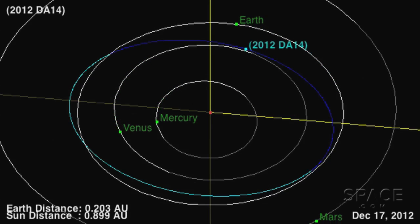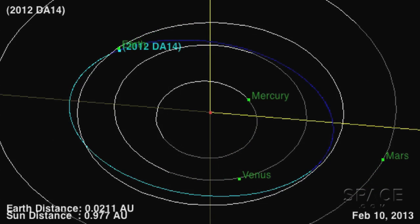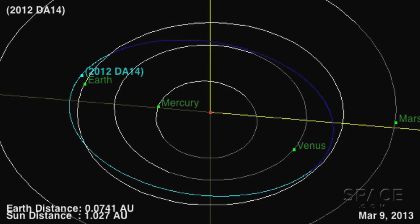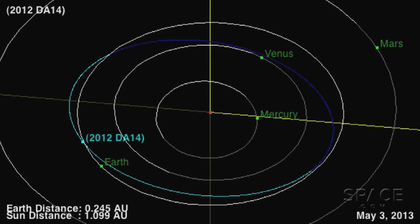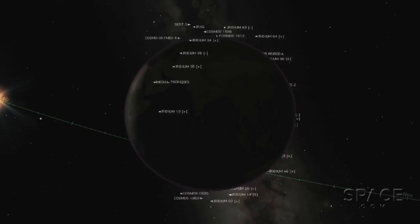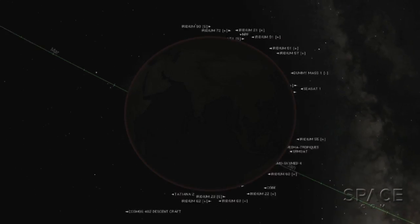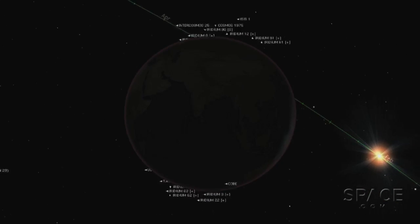It's going to pass within 4.4 earth radii of the earth's surface, which is extremely close. It's going to move from south to north very rapidly, and it will be observed by people in Eastern Europe, Asia, and Australia. It won't be an easy object to see even for those observers, and it'll be in the daylight sky for US observers.